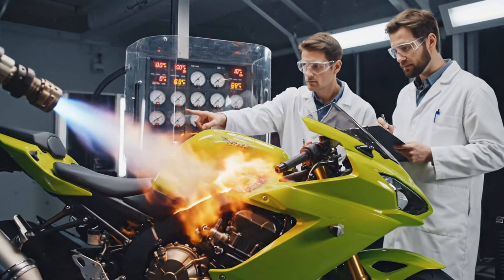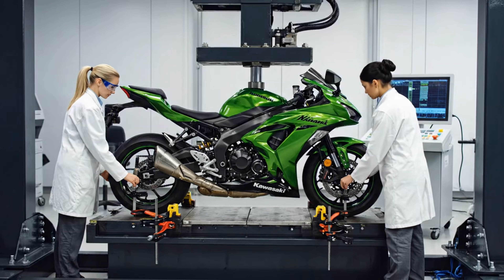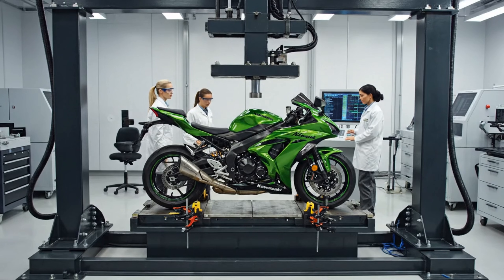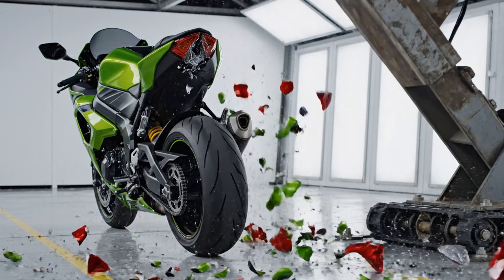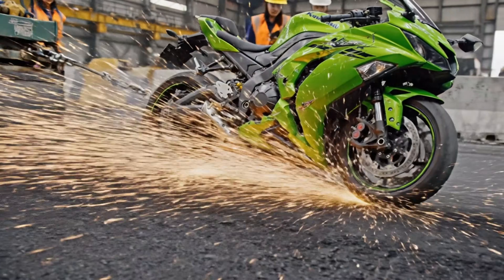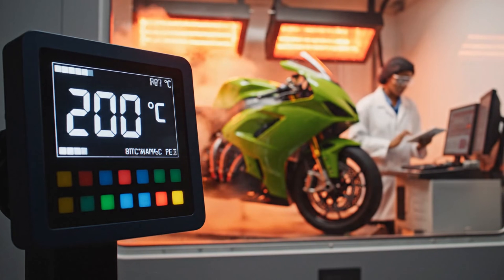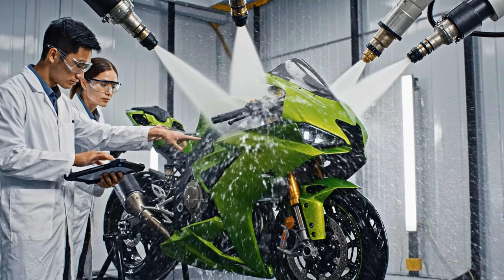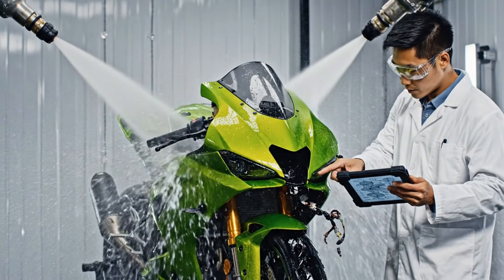Heat resistance ensures the Kawasaki can survive extreme conditions without risk of ignition. The Ninja's core strength is tested by applying controlled hydraulic force to the chassis. Rear impact tests check structural integrity and rebound behavior. Side slide abrasion recreates the harsh friction of real crashes. Extreme heat reveals how materials behave under intense thermal pressure. High pressure water jets test sealing, wiring security, and paint durability.